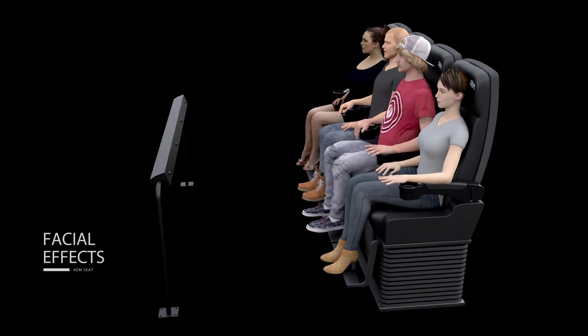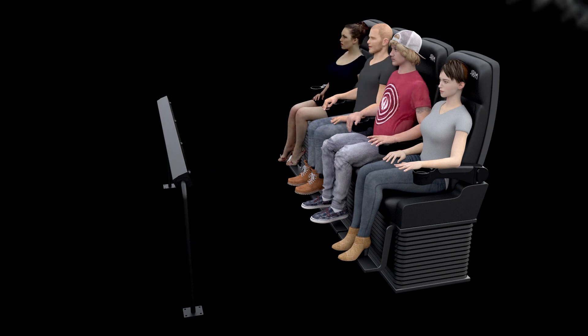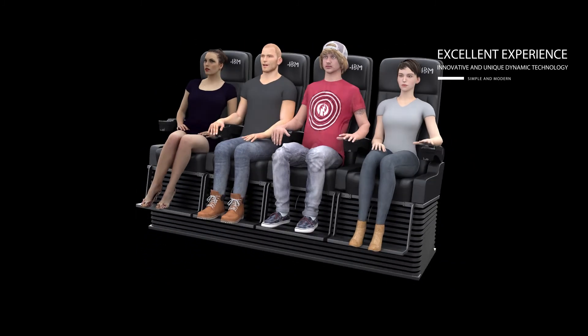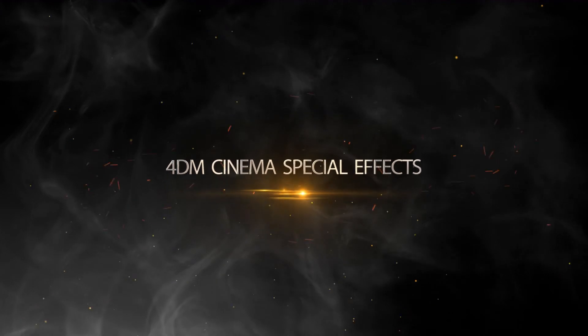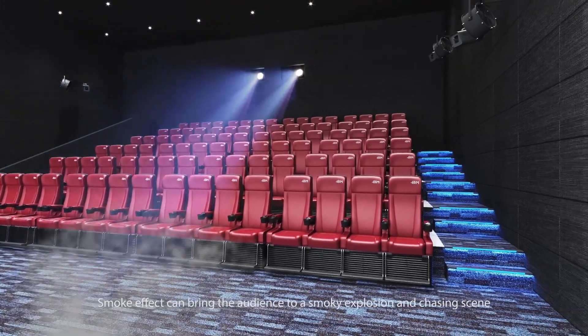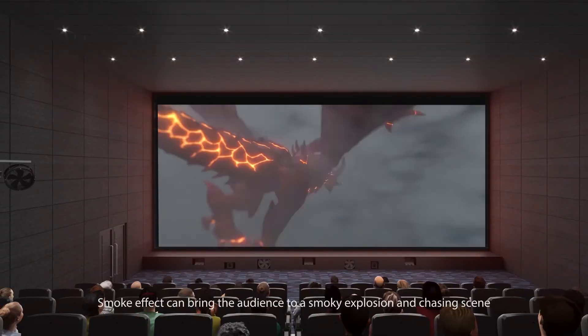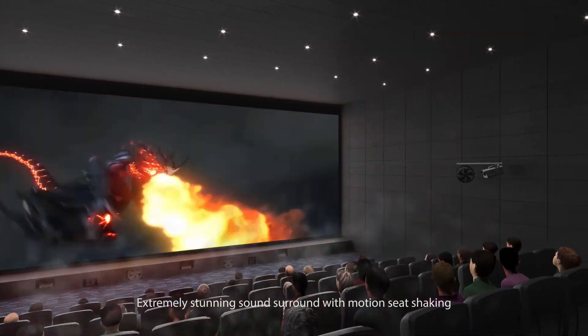Facial effects add to the experience. Innovative and unique dynamic technology delivers 4DM Cinema special effects — extremely stunning surround sound combined with the motion seat.